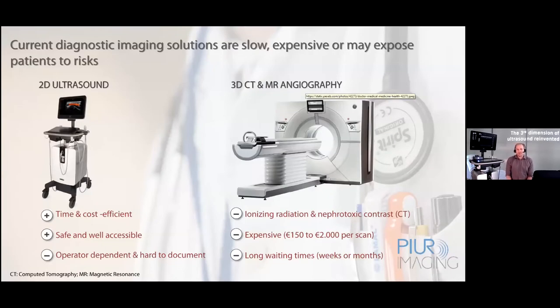If we look at current possibilities of diagnostic imaging, ultrasound has always been the first line of diagnosis, and for a good reason. It's very time and cost effective, very safe and very well accessible. A big challenge in ultrasound, however, is that it's very much depending on the skill of the user, and it's hard to document big structures or full structures just based on screenshots. The big machines, on the other hand, are lacking resolution for many applications, and they expose the patient to risk and side effects, not to mention costs and logistical efforts.